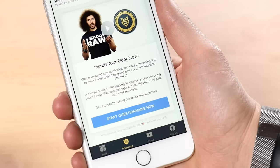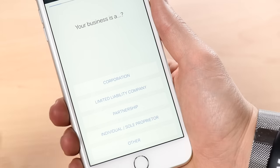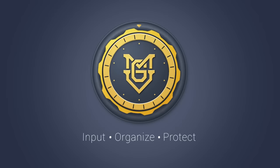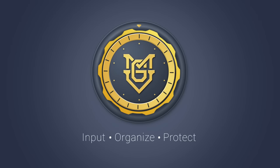We at My Gear Vault understand the importance of protecting your gear. That's why we're working with licensed professionals with access to top-rated insurance companies to find a solution that fits your needs. My Gear Vault — Input. Organize. Protect. Download now for free at MyGearVault.com or the Apple App Store. Coming soon to Android.